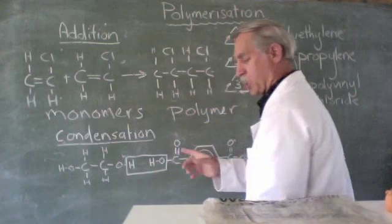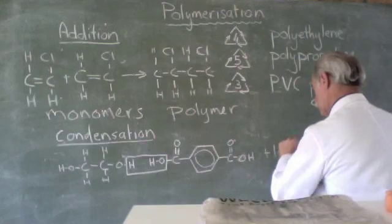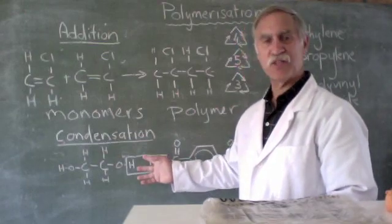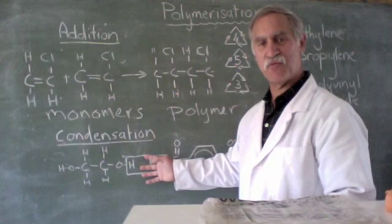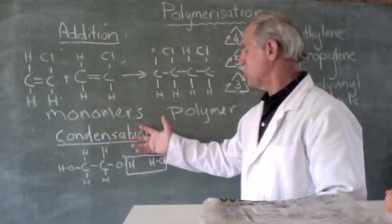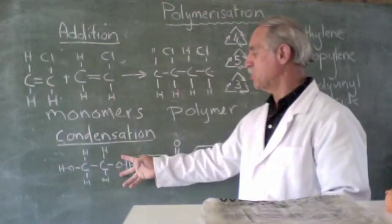When we have an alcohol and a carboxylic acid and we join the two with a loss of a water molecule — plus H2O — that is the process we saw when we discussed esters. So this is an esterification type of reaction, otherwise known as condensation, where water is lost. It's an esterification reaction because we have a carboxyl group with an alcohol group.